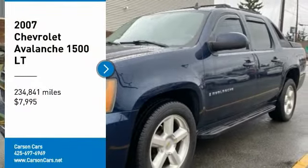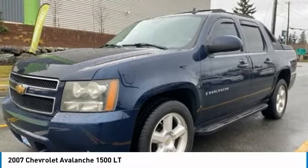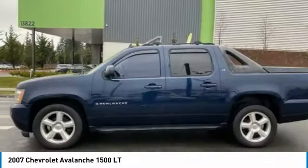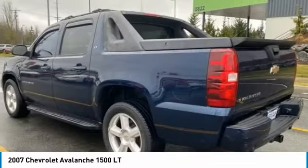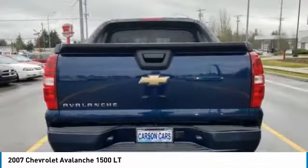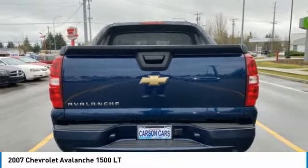Stop by and take a look at the 2007 Avalanche. The Chevy Avalanche can transform from an SUV into a full-size pickup truck all in less than a minute, making it one of the most flexible vehicles out there.